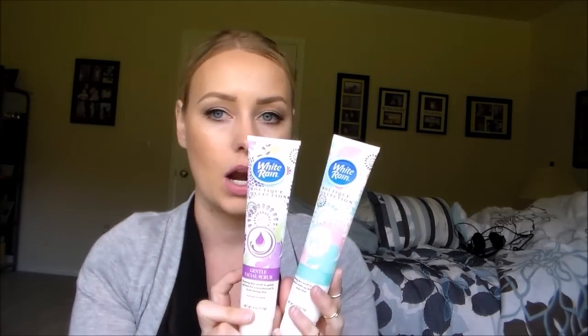I also found these at the Dollar Tree — they're from the brand White Rain. I know they carry shampoo and conditioner, but I hadn't seen these before. These are the Batique Collection Facial Cleansers — one is a facial cleanser and makeup remover, and the other is a gentle facial scrub. I actually got these for my 12-year-old daughter because she just used up her skincare. The gal who worked there said she's been hearing good things about them, so I picked them up to give them a try.